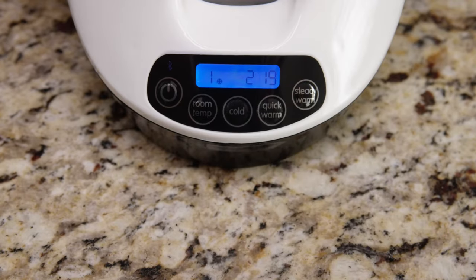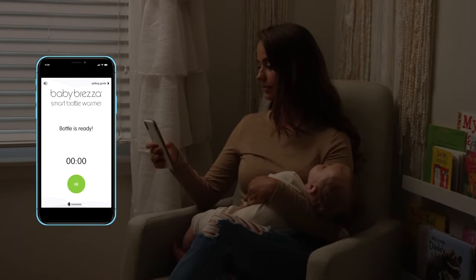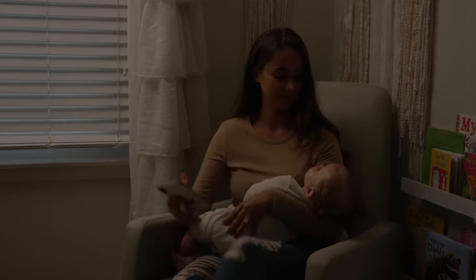For formula, the revolutionary appliance uses steam heat to rapidly warm formula. Plus, it's the only bottle warmer with Bluetooth, so you can operate it from your phone.